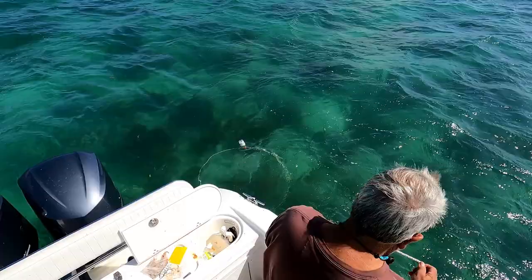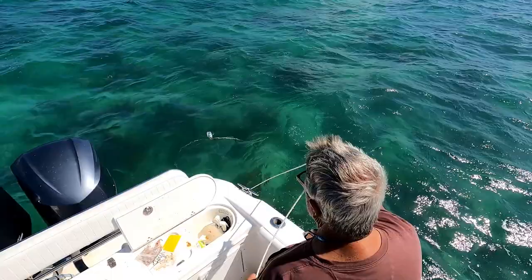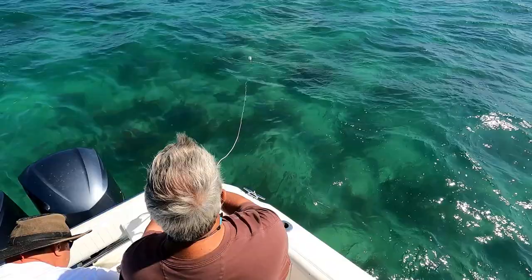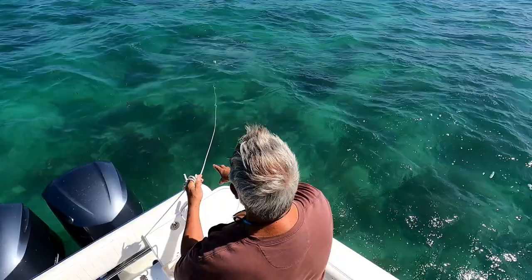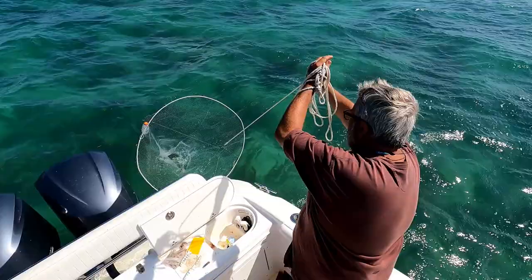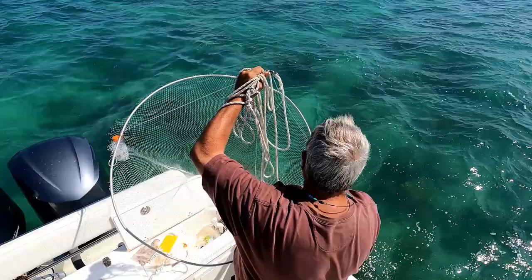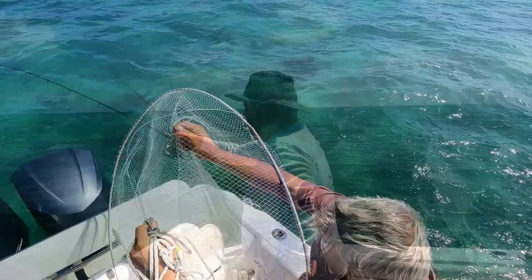To catch these ballyhoo when they're stacked up behind the boat, you can either take a rod and catch them one at a time, or if I get lucky I'll catch half a dozen at once. I just let the wind blow the net back and when they get between it, pull it in. Come on ballyhoo, come in front of this net — you're so freaking close! They're such pretty little fish.